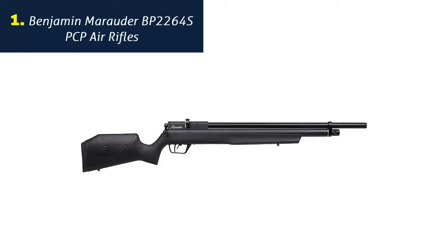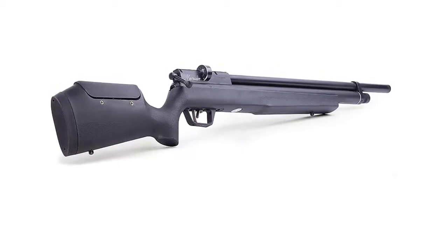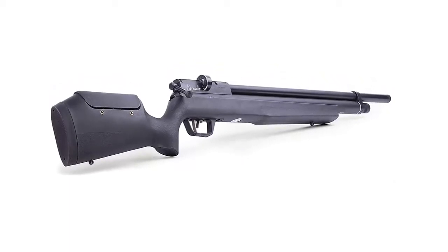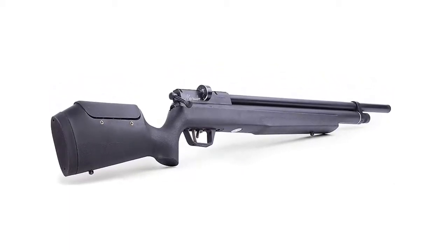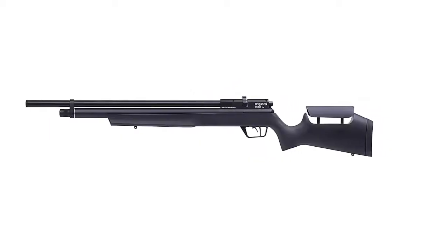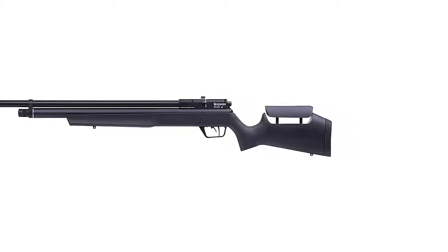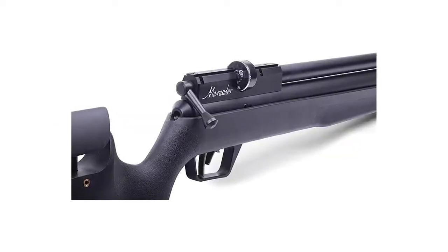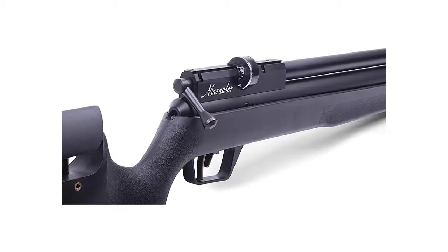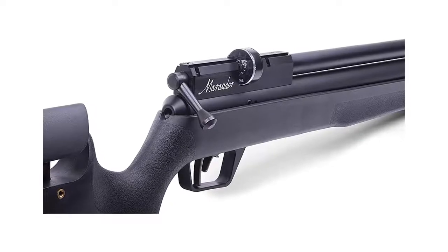Number 1: Benjamin Marauder BP2264 PCP Air Rifle. The loudest sound you'll hear with a Benjamin Marauder is the pellet hitting the target. With virtually no recoil, very little noise, and tack-driving accuracy, the newest Marauder goes lightweight with an all-weather synthetic stock featuring an ambidextrous raised comb. Well balanced for carrying in the field, this powerful PCP-powered air rifle is the quietest and most accurate in its class, delivering speeds up to 1000 FPS.